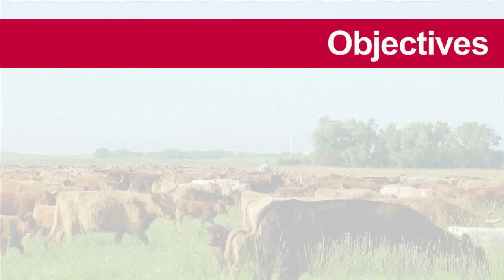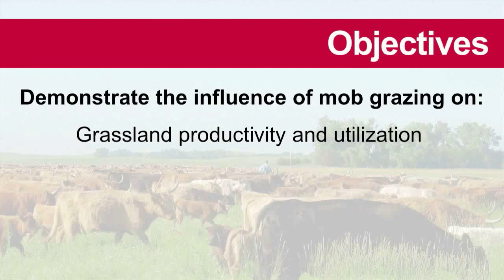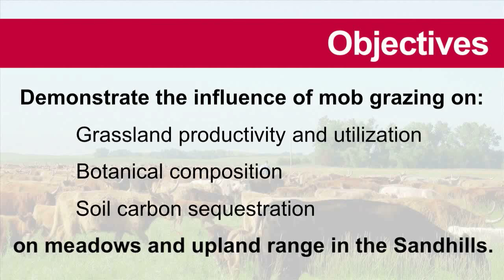For the sub-irrigated meadows and upland range of the Nebraska Sandhills region, UNL faculty has the objectives of looking at rangeland productivity and utilization, as well as the botanical composition and the different grazing strategies including mob grazing. Looking at what is happening with soil carbon sequestration and soil nutrients in this grazing system is also an objective of the project.